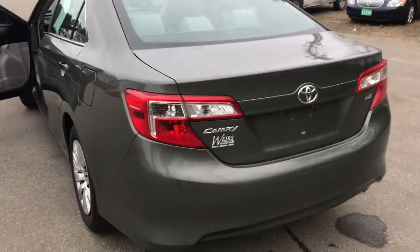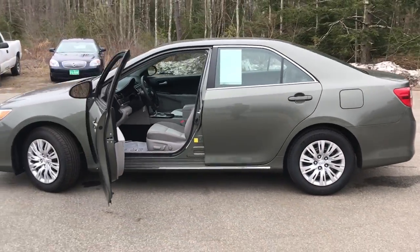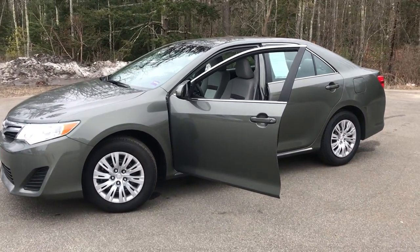If you want to know a little more about this Toyota or come take it on a test drive, give us a call down here at the dealership. The direct line in is 207-985-3537. Look forward to hearing from you. Have a great day.